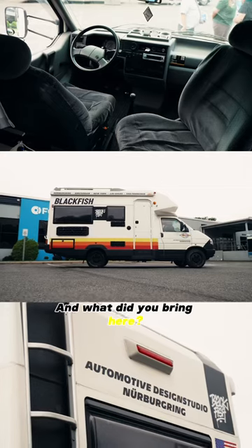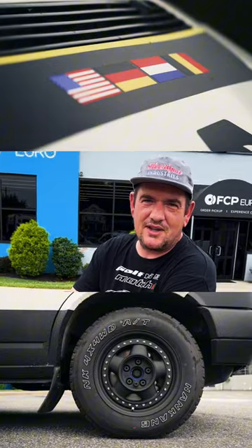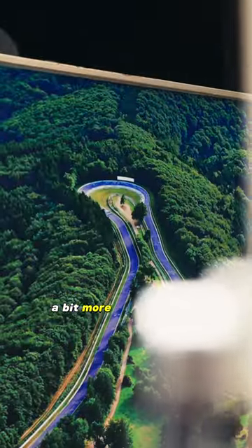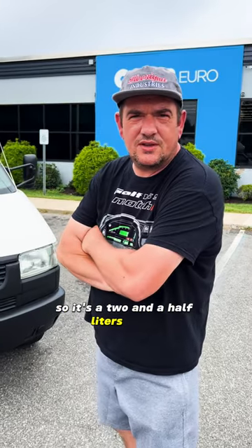We brought this T4 camper van. It's a Traveller 570, which is a bit more rare in the US than in Europe. It's a two and a half liter diesel and a five-cylinder.